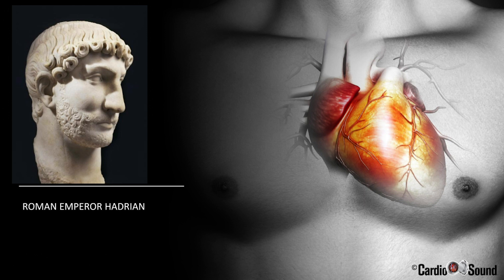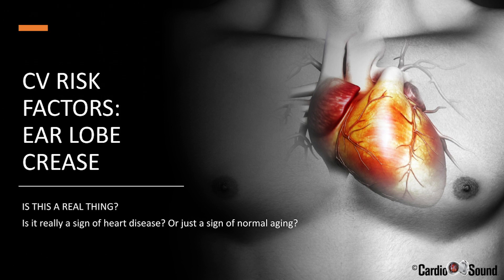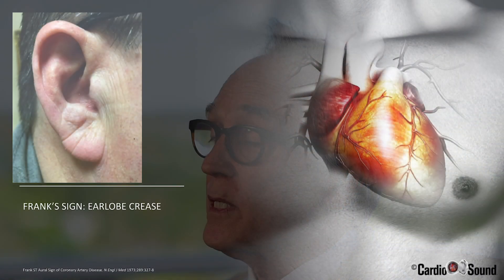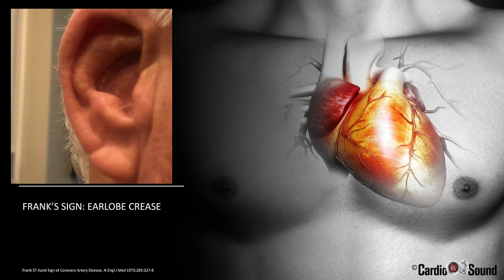What's the big deal about the earlobe crease? Is it really important? Is it really associated with coronary disease? Some scientists believe it's just there when people age — associated maybe with premature aging — but it's been seen in old paintings and statues from time immemorial. The Roman Emperor Hadrian had that earlobe crease; you can see it on the statue. The diagonal earlobe crease is called Frank's sign, or Frank's crease, because it was named after Dr. Sanders Frank, who noticed it in patients with angina way back in the 1970s.